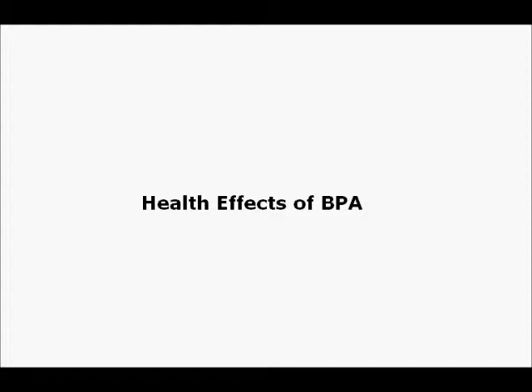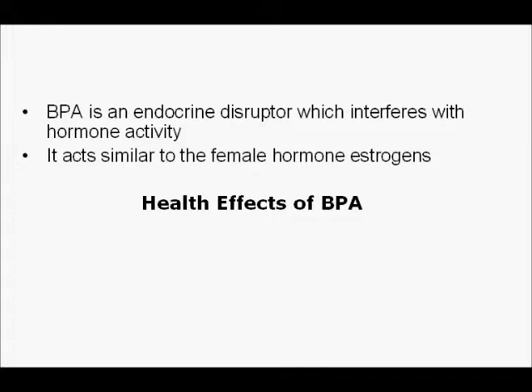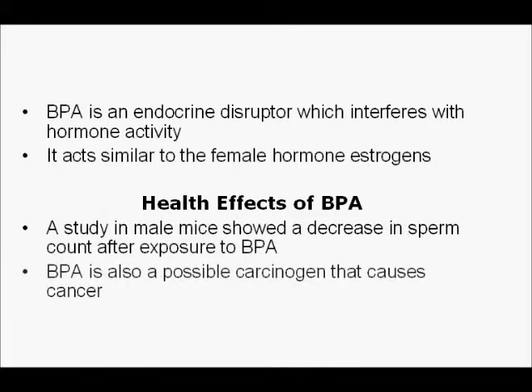Health effects of BPA: after BPA has entered the body, what does it do to us? BPA is an endocrine disruptor which interferes with hormone activities. It acts similar to the female hormone estrogen. In a study on male mice, it showed a decrease in sperm counts after exposure to BPA. It decreases the male hormone testosterone and increases the female hormone estrogen. BPA is also a possible factor that causes cancer.